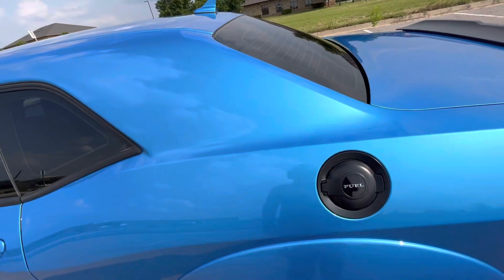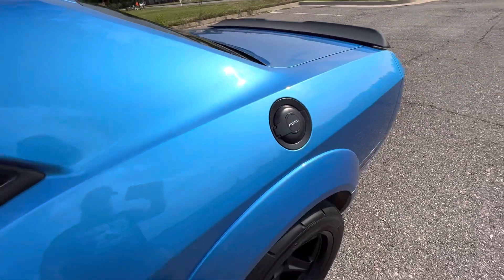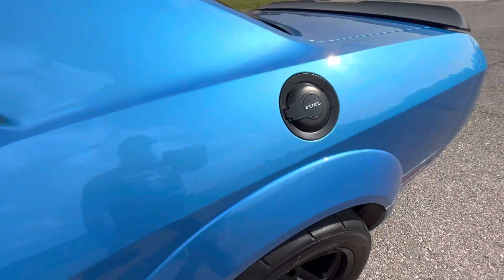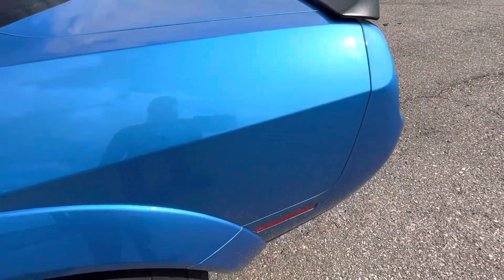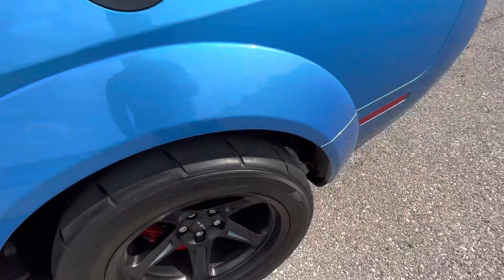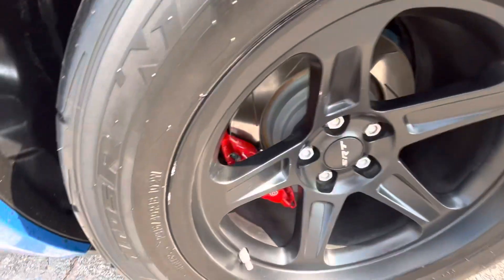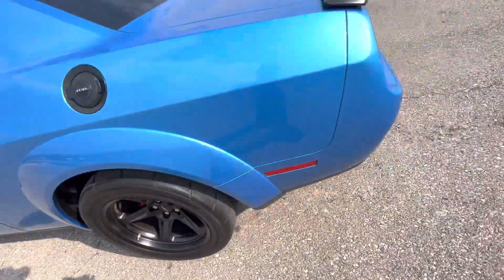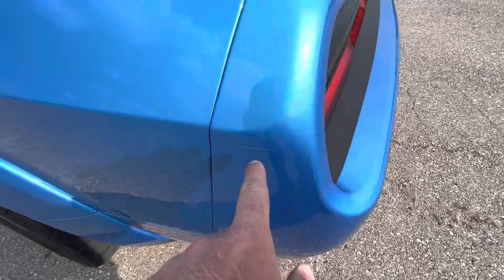Driver's side rear quarter panel — you can really see the personality and the life in this paint from this angle with the sun on it, just looks incredibly nice. Rear driver's side wheel has a tiny bit of rash there, still looks good. Tiny scratch there as well.